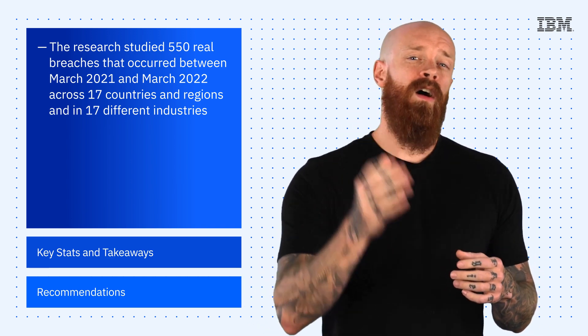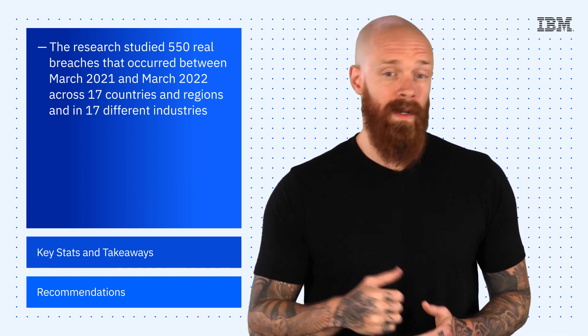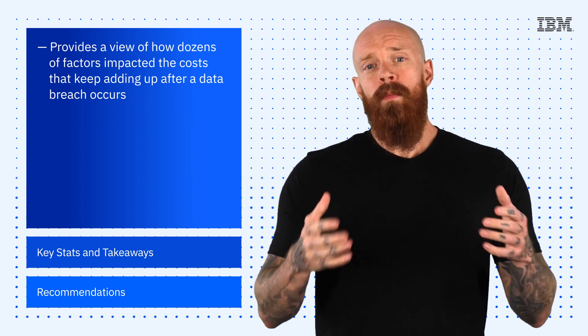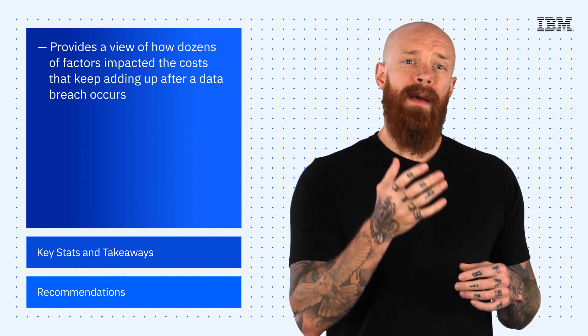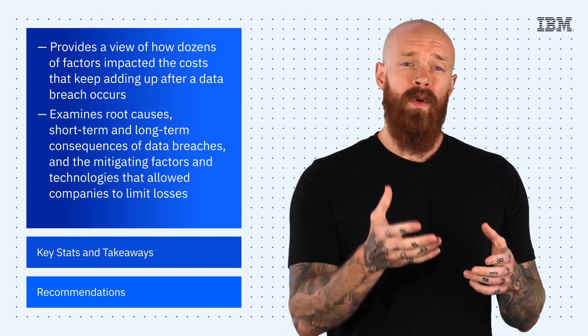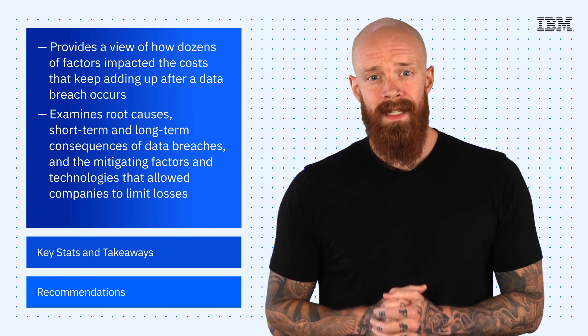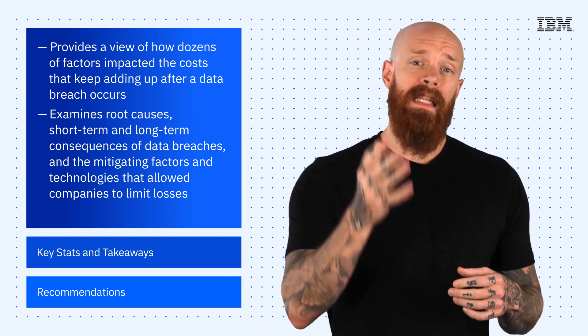Reaching an all-time high, the cost of a data breach averaged $4.35 million in 2022. The report provides a view on how dozens of factors impacted the costs that keep adding up after a data breach occurs. It examines root causes, short-term and long-term consequences of data breaches, and the mitigating factors and technologies that allowed companies to limit losses.